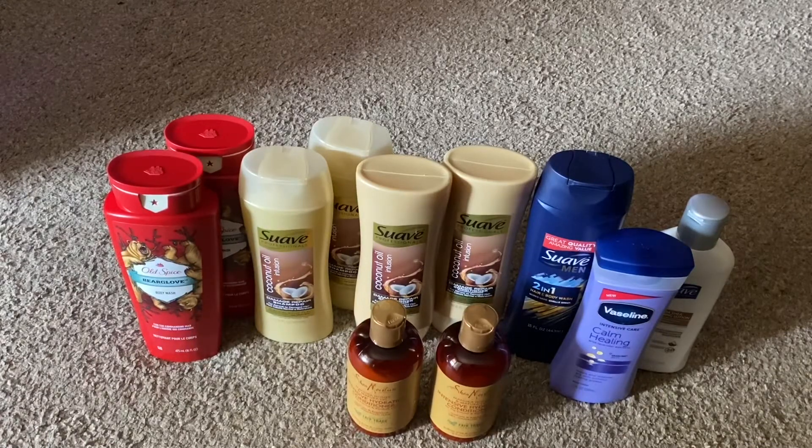With the instant savings, you have to have above $25.00 in order to get your $5.00 off of $25.00. But I had $42.00, so I had no problem with that. I got $2.00 off for each set of those, so I got a total of $4.00 instant savings.